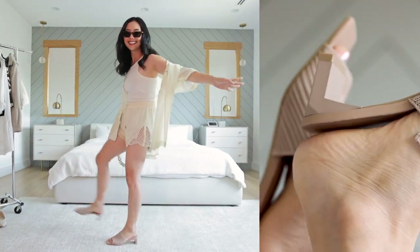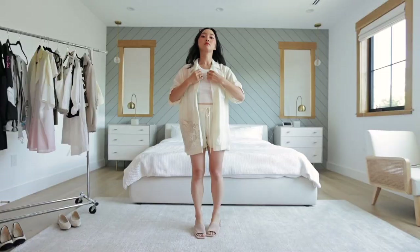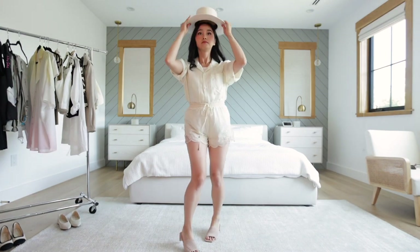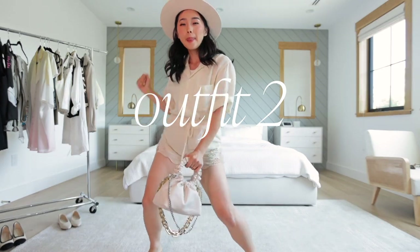I slipped into the Jade Mules which are the perfect height and so comfortable. Let's switch it up and button this shirt down, do a little tucking situation, zhuzh up the sleeves, add a hat and voila! We've got a chic safari look.